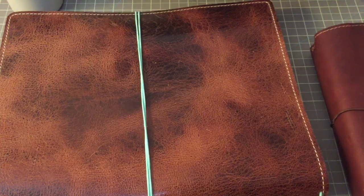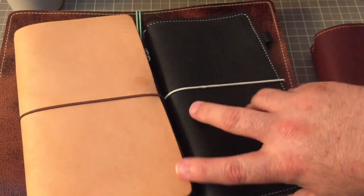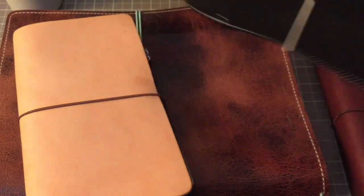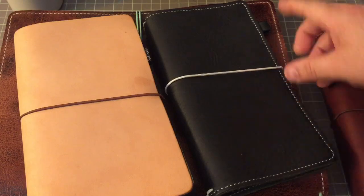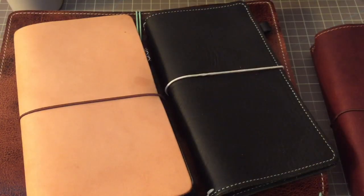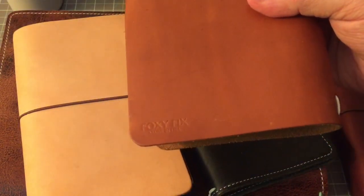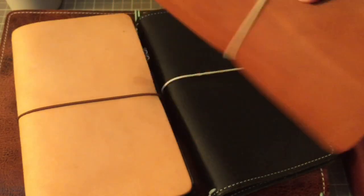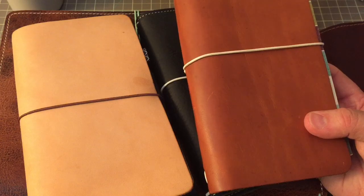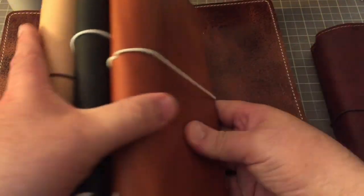I wanted to say that with the stuff where I keep track of my students, sometimes I have it in this Foxy Fix — it's an old one because it has that stamp, I've had it almost a year now, and it has the old style pen loop. And then sometimes I have it in this beautiful one by Foxy Fix that I got from the Platinum Sale — I can't remember the name of the leather, it's not cinnamon bark, it's the other one. So this stuff rotates between these three notebooks.